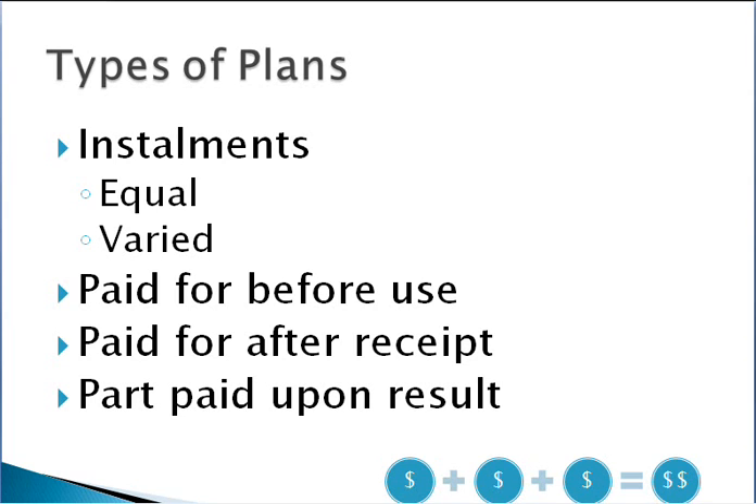Another approach that works particularly well with high-end mentoring programs is a part payment arrangement where, upon result, people make a subsequent payment. If you have a strong guarantee where you're guaranteeing a result that somebody can achieve through your program, you can take a payment up front and then 6–12 months' time, when you've helped them deliver the result you promised, they make the remaining payment. That's a really good balance you can use within your business.